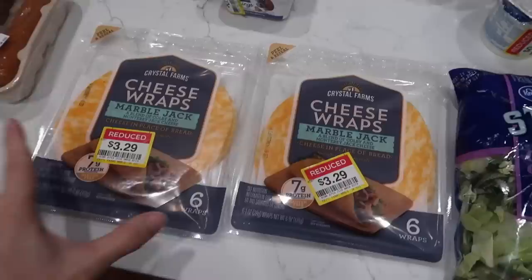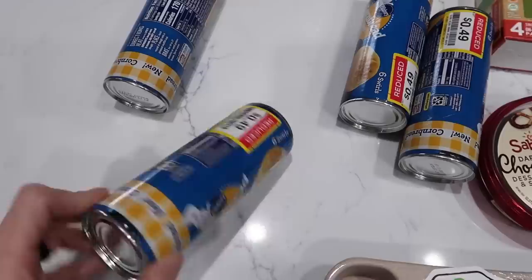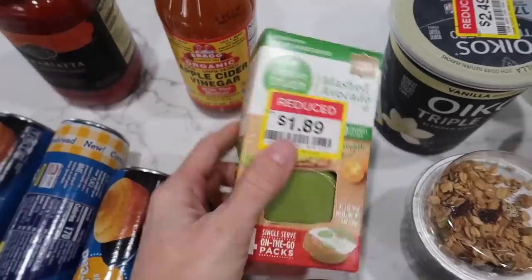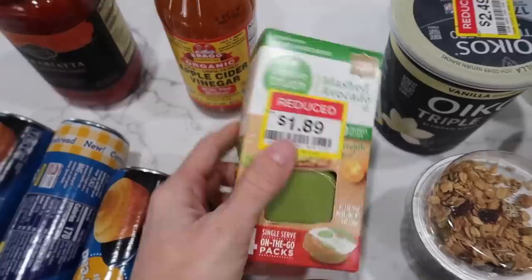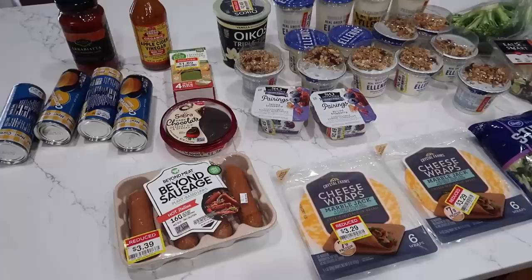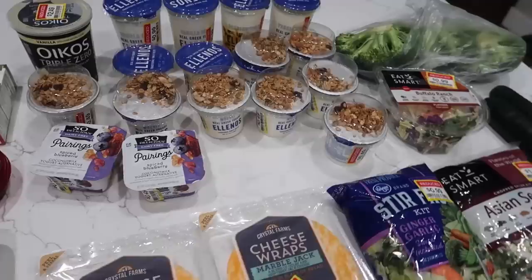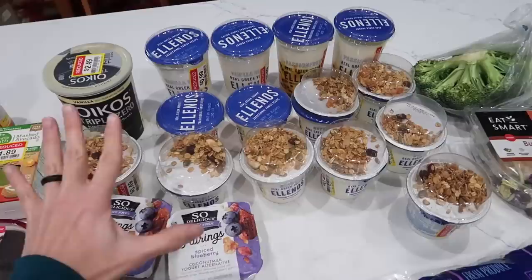Yogurts freeze beautifully — if you eat them just a little icy, it's almost like ice cream. Cheese freezes beautifully; I have done it for years. Meat, obviously. And did you know you can freeze any of these canned biscuit thingies as well? Avocado also freezes really, really nicely. So if you ever get the holy guacamole or mashed avocado on clearance, throw it in the freezer, pull it out later and it'll be perfect. And I don't need to worry about chocolate hanging around — so this will probably be gone tomorrow.